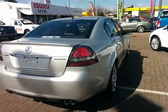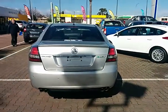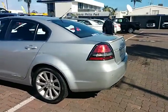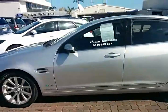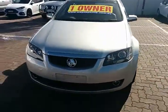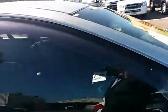Walking around the back. You can see it's got the reverse sensors, the dual exhaust, and a little lip spoiler on the back. Carrying on around it. That's a one owner car, by the way, and it's got all the logbooks and everything with it. It's got little weather shields on the sides there.